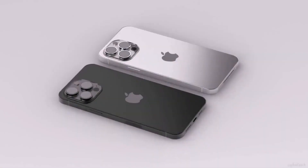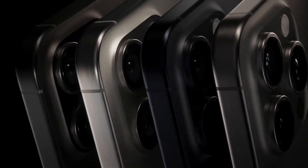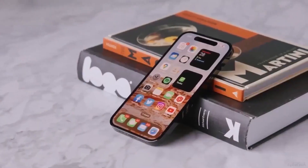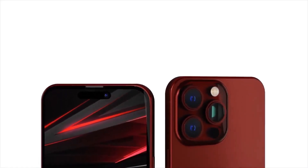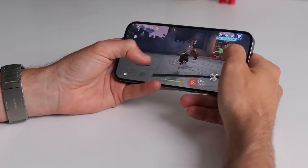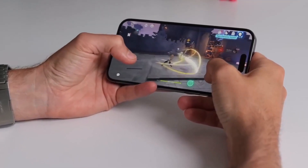Now let's talk about the iPhone 15 Pro Max. Brace yourself — it's smashing records left and right. The AnTuTu scores are through the roof, leaving its predecessor in the dust. And the real kicker? It's bringing console-level gaming to your fingertips, all thanks to some mind-blowing hardware called ray tracing.